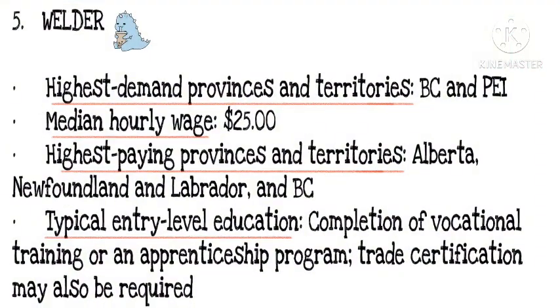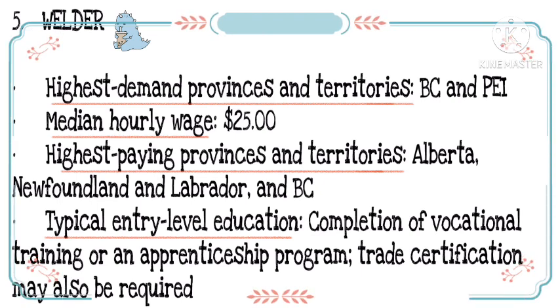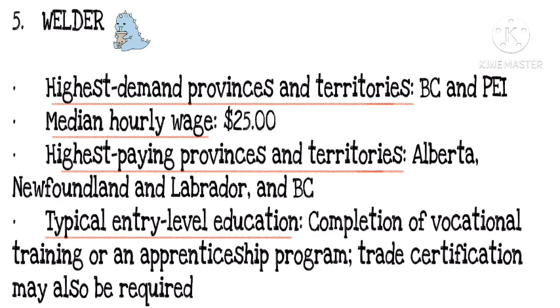Number 5. Highest demand provinces and territories: BC and PEI. Median hourly wage: $25. Highest paying provinces and territories: Alberta, Newfoundland and Labrador, and BC. Typical entry-level education: completion of vocational training or an apprenticeship program; trade certification may also be required.